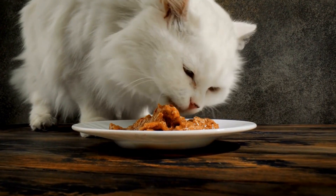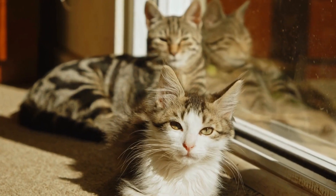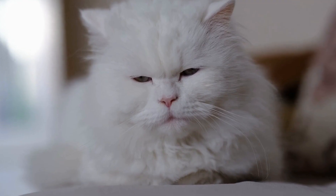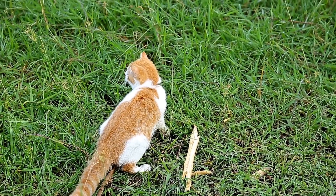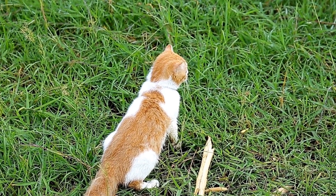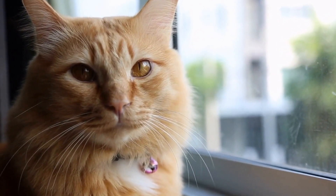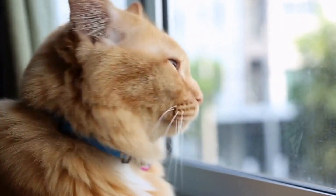One of the most obvious signs of a happy cat is their body language. A content and relaxed cat will have a calm posture, with their tail positioned low or gently swaying. Their ears will be in a neutral position, neither flattened nor erect. Additionally, their eyes will be partially closed or fully open, without any signs of tension or dilation. Observing your cat's body language when they are resting or engaged in pleasant activities, such as playing or being petted, will give you a good idea of their state of mind.